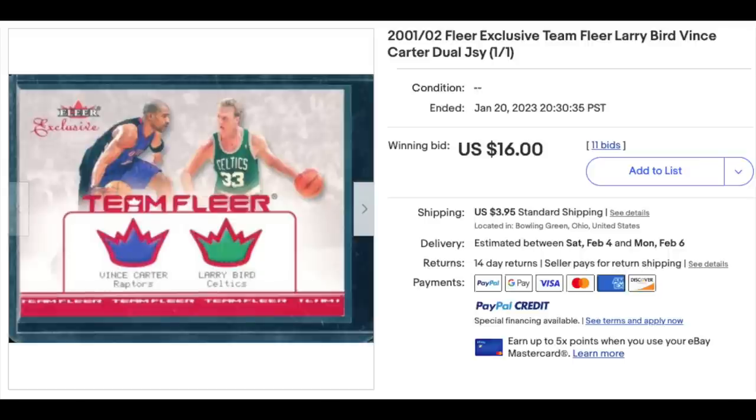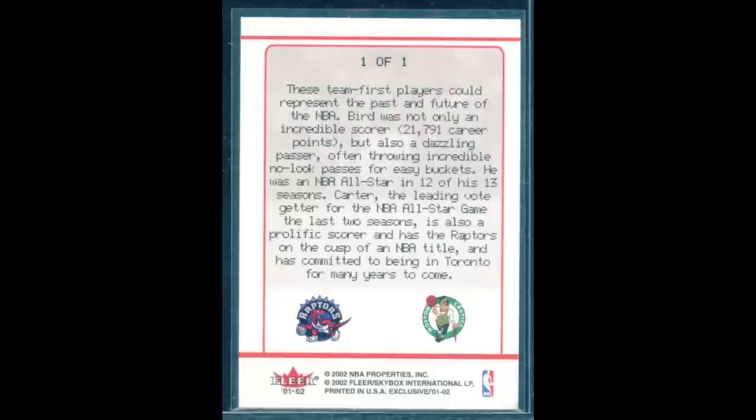First one is headed by Mike who wrote: I spotted this with about 20 minutes left in the auction and had a near knee-jerk reaction to place a bid, thinking this was going to be a steal. A one-of-one card with Larry Bird.